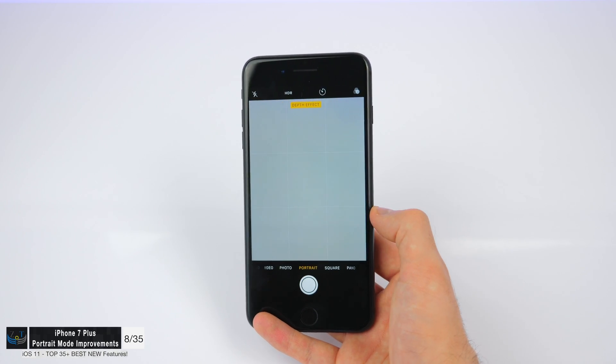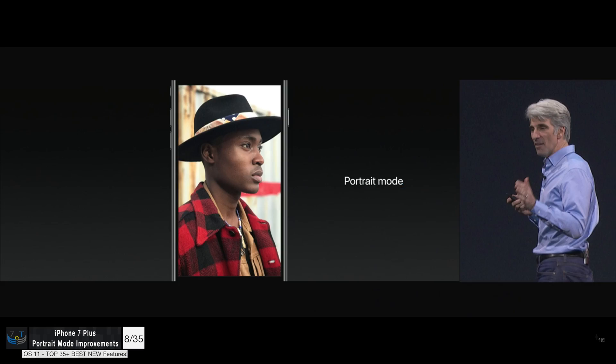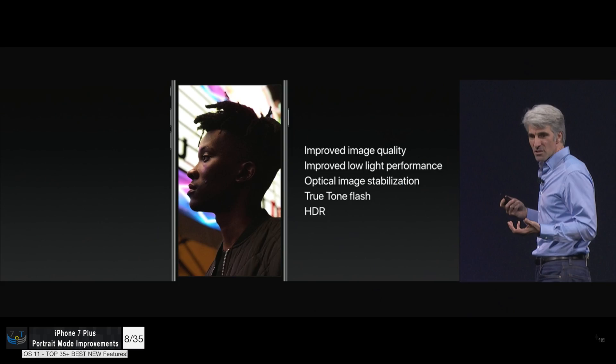Portrait mode on the iPhone got some pretty big improvements. It finally supports HDR, low light has been improved, and now you can also use the dual-tone flash in portrait mode, and so much more.